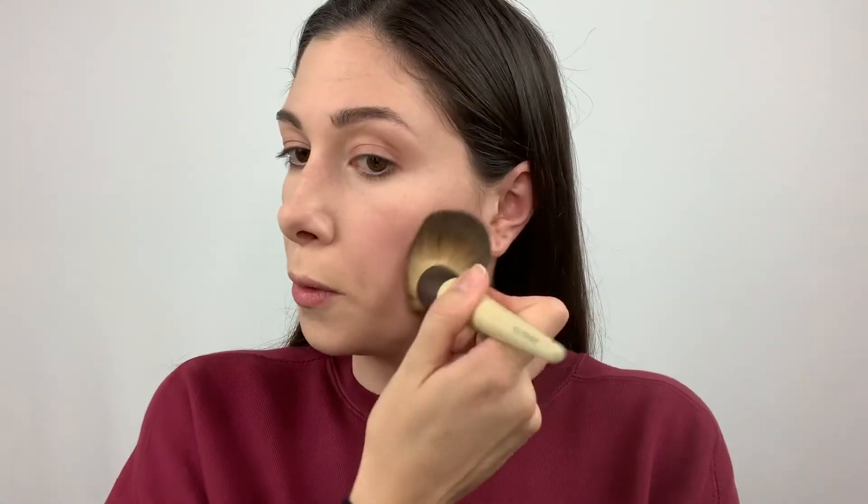Now I'm going to apply a little bit of setting powder just to set everything together and blend it in a bit better. I don't have a setting powder from Ilia so I'm using the Thrive Cosmetics loose setting powder, since my face tends to get a little oily throughout the day and I like to start with a more matte look.